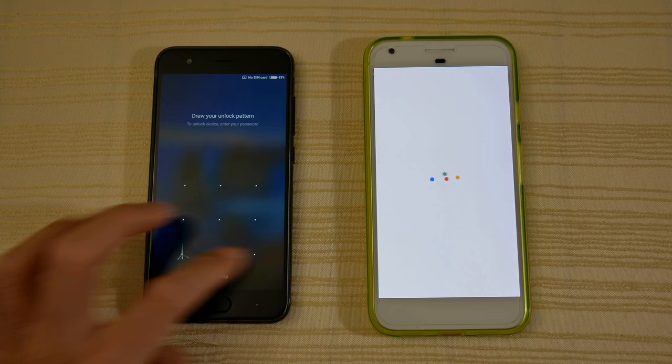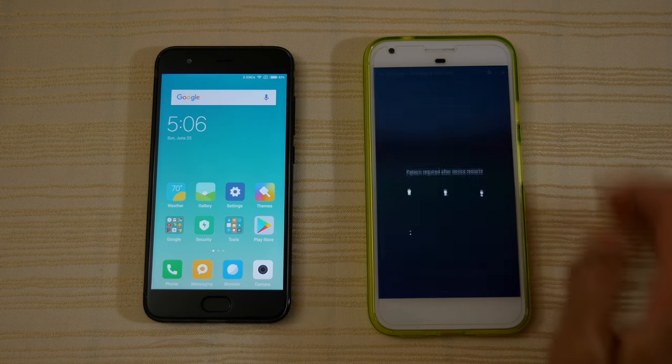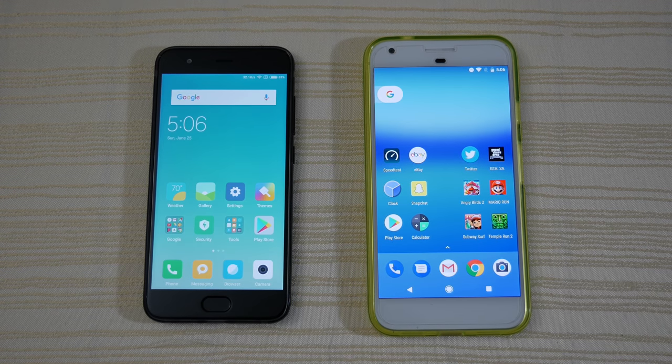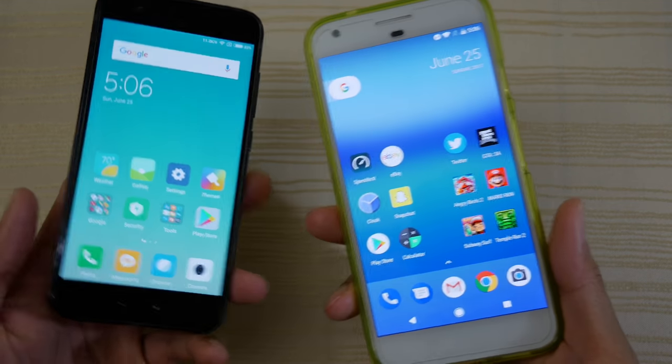As you can see, we are in the Mi 6 just waiting for the Pixel XL. The Pixel for whatever reason doesn't really reboot or turn on that fast — it is what it is. And we are in. Alright, let both phones settle down a little bit after a fresh boot up.